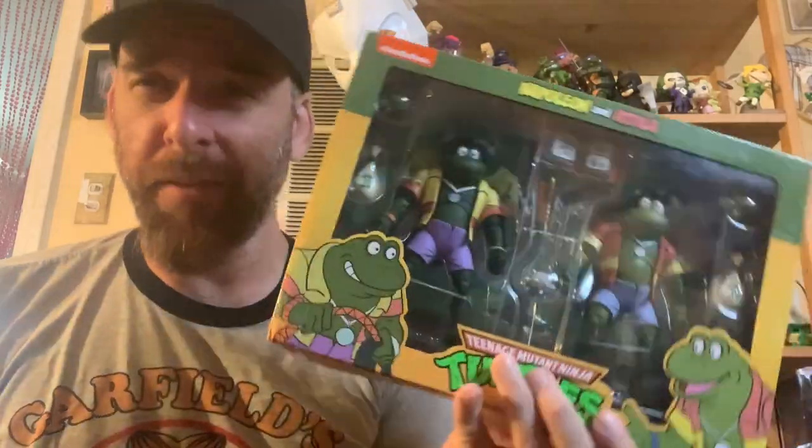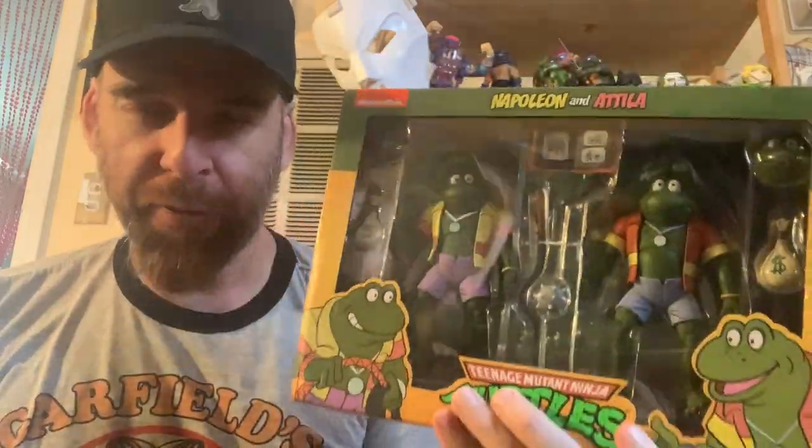Hello and welcome to another Mad Hatter review. Today we are taking a look at the Napoleon and Attila Tupac from NECA.